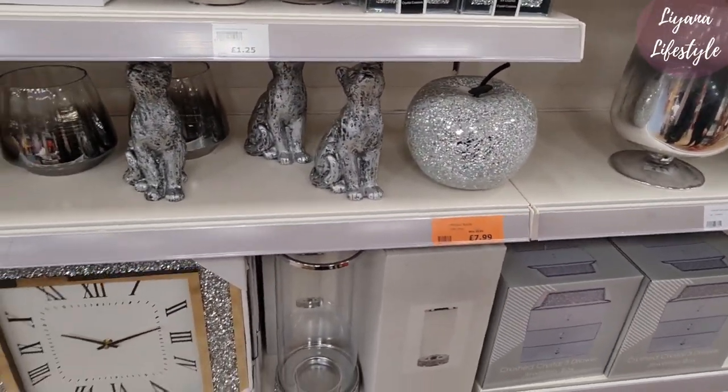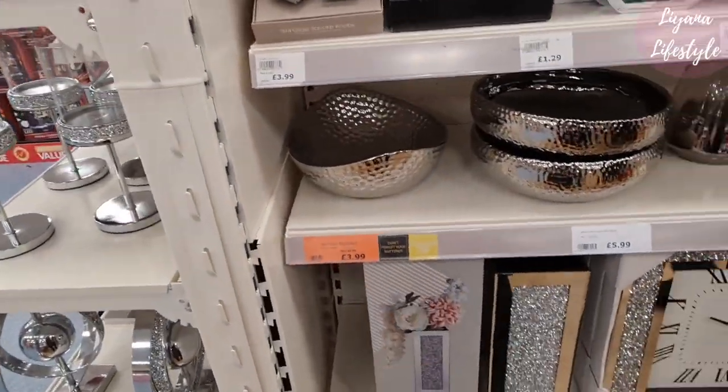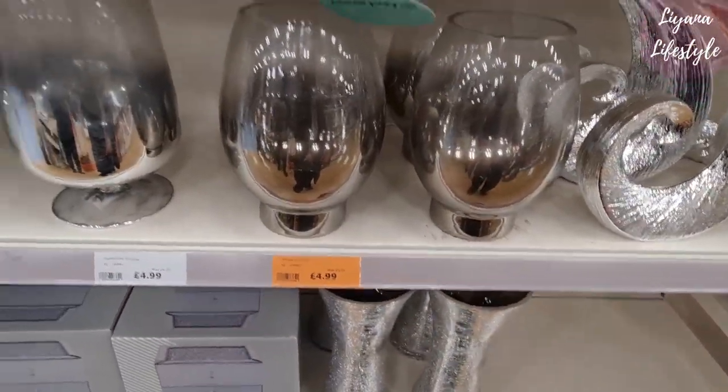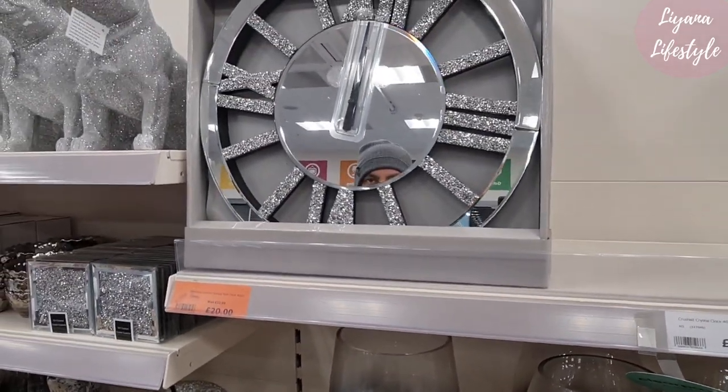They have other sales dotted around as well. They have this mosaic apple that's been slightly reduced by a pound. And then there's this one here — I spotted something else. And then the clock that's 40 centimeters for 20 pounds.